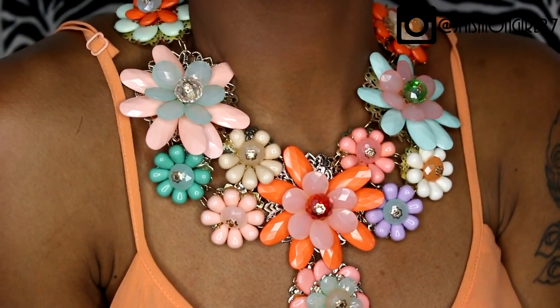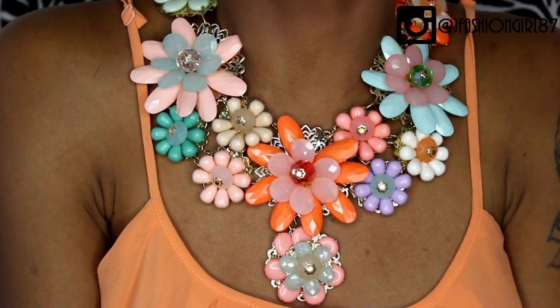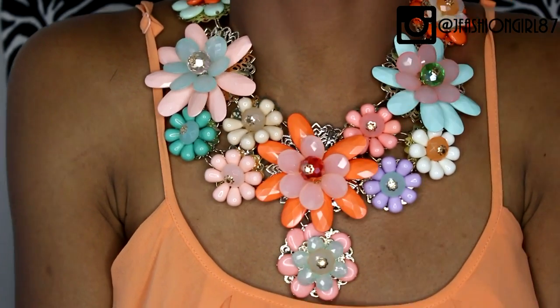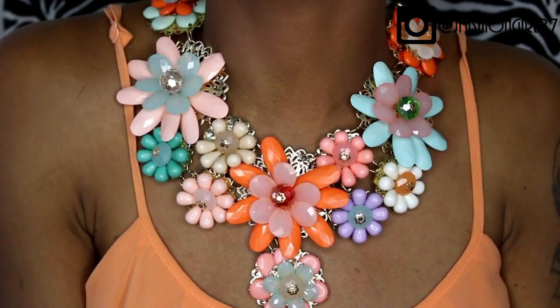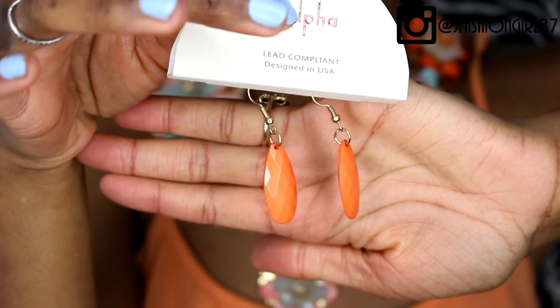You guys can see the beautiful colors on this thing — oh my god, I'm getting all my life with this piece. I seriously love this necklace, especially with the color that I'm wearing today. It really just brings it all together. Definitely loving this from First Kiss Boutique. It also came with a pair of matching earrings — these beautiful dainty earrings.